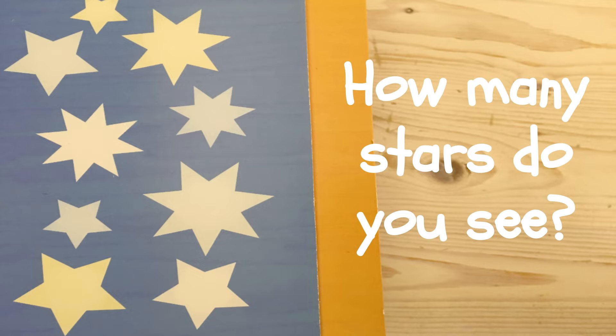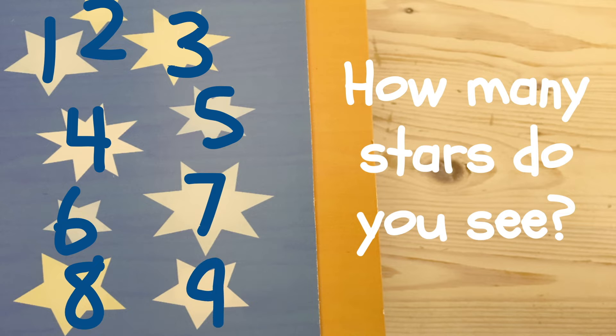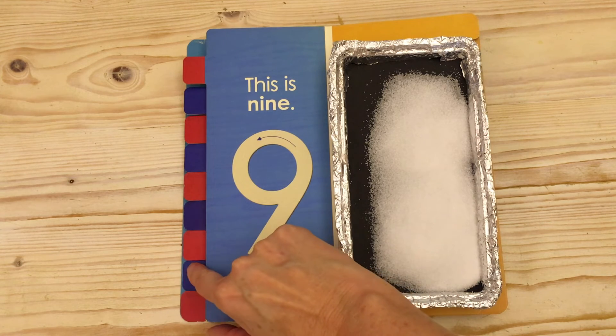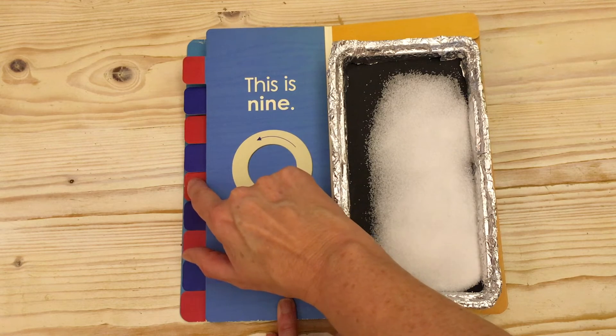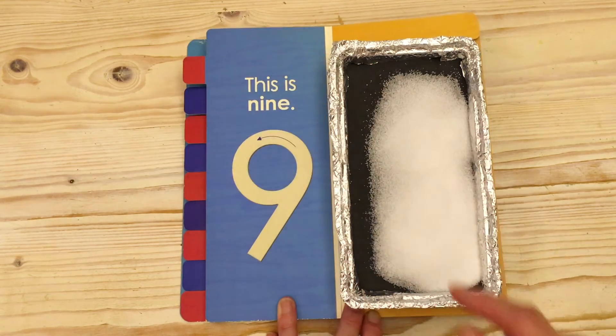Nine. I see nine stars. One. Two. Three. Four. Five. Six. Seven. Eight. Nine.